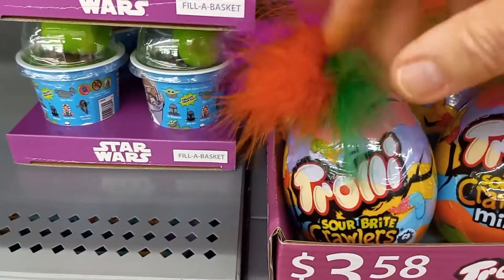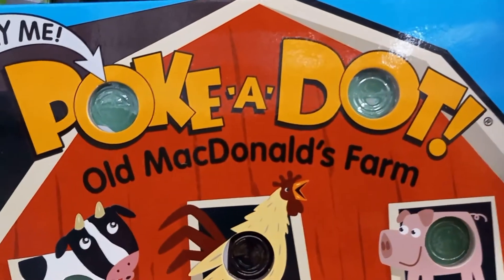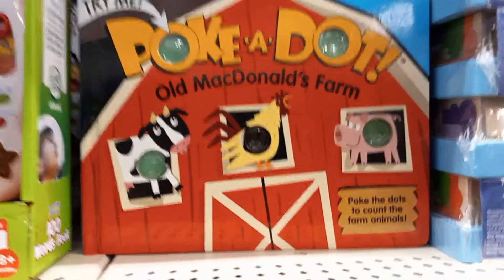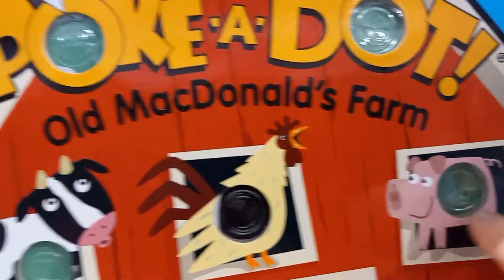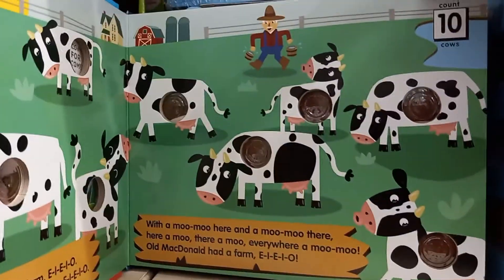This says Polka Dot Old MacDonald's Farm — so it's an Old MacDonald's Farm book and you press the dots. Let's open it up and see what's on the first page — count 10 cows.